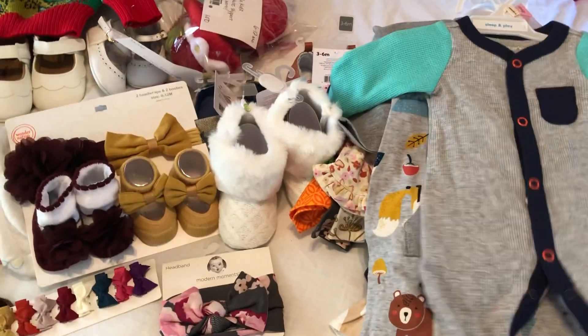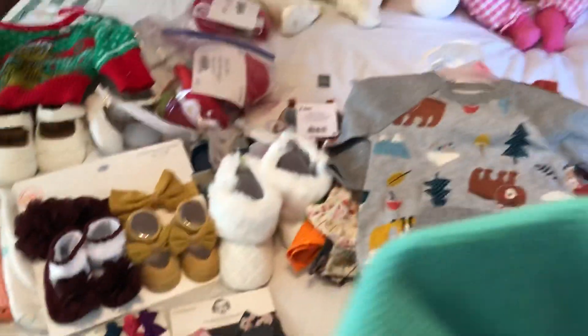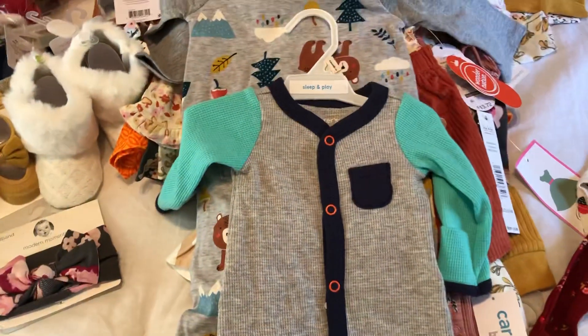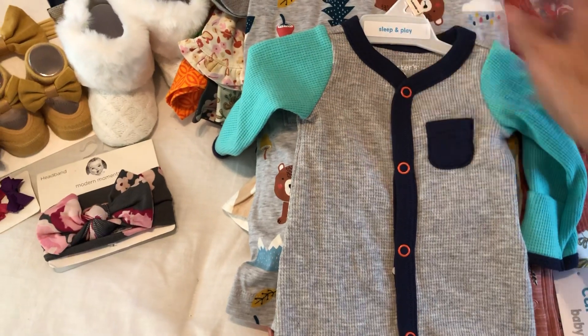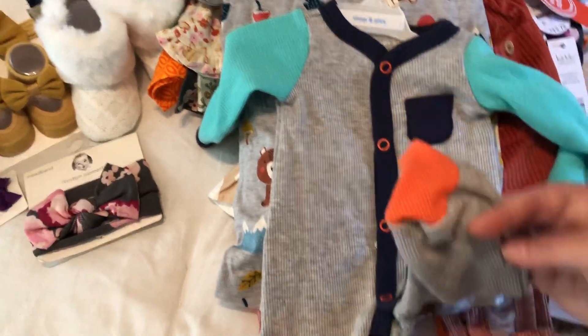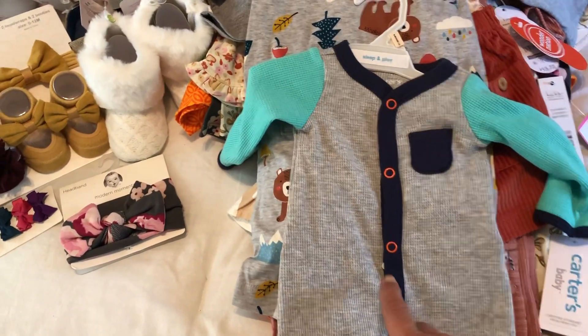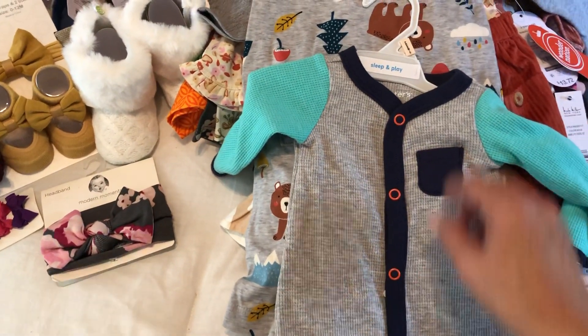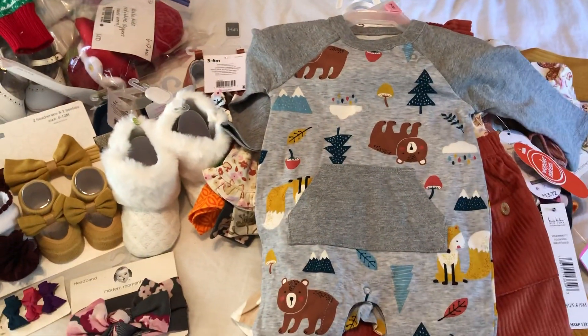And then we went to Carter's. We didn't find a whole lot at Carter's, but I did find this for my little preemie guy Braylon. I just love it because it's got this little pocket up here — look at the feet, orange feet! How stinking cute is that with the little orange buttons. We also got a onesie set there. We should have separated everything by store, but oh well.